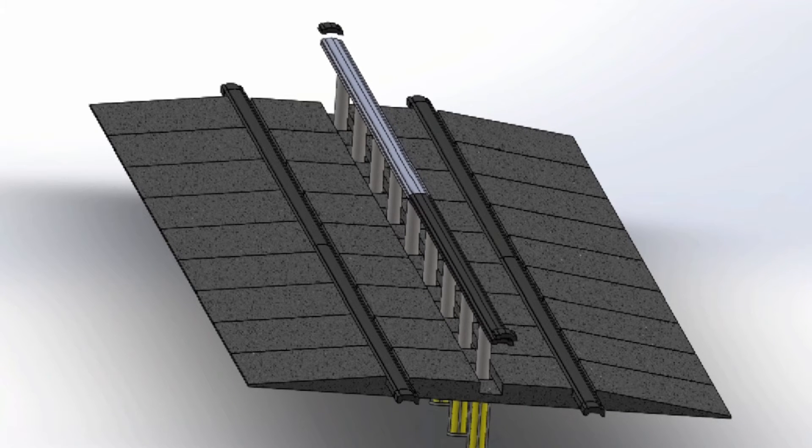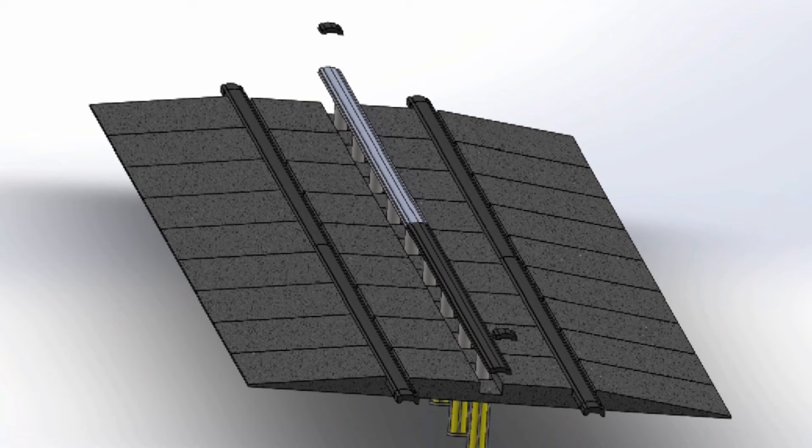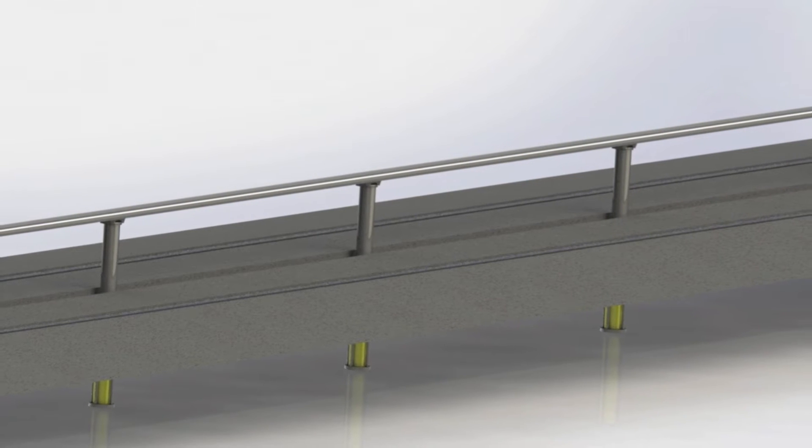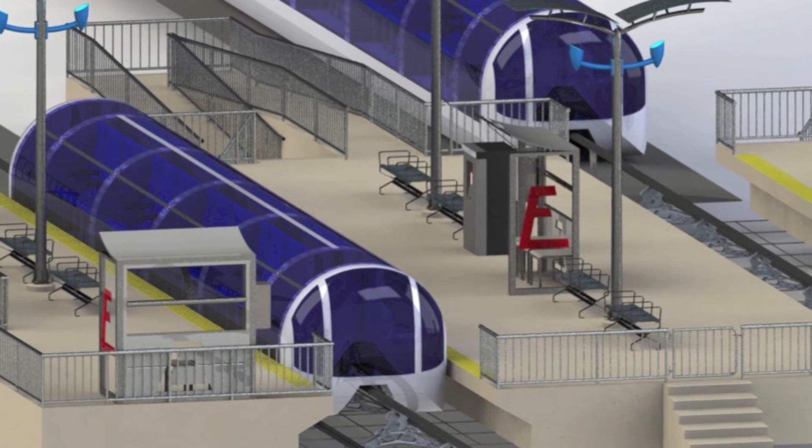The unique A-structured rails allow for easy low support and low cost elevated rail systems. For vehicle crossings, the centre rail is hydraulically lowered into the asphalt.